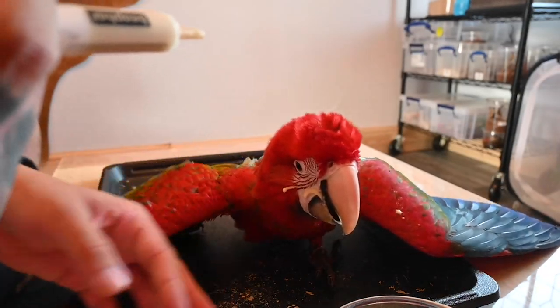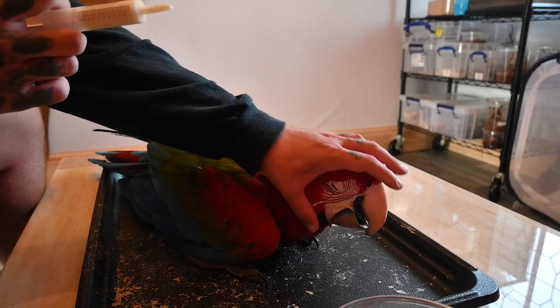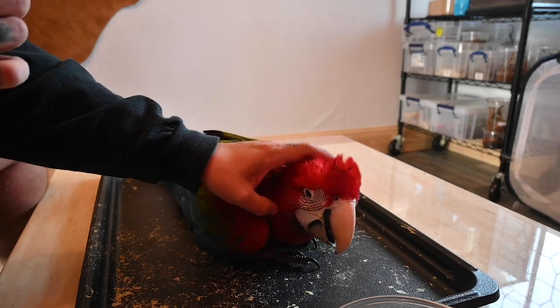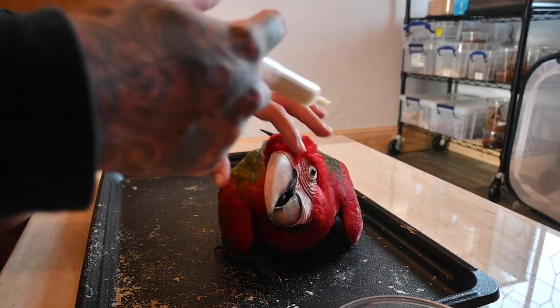Hey guys and welcome to my first video. As you can tell by the title, it's all about the day-to-day life of a macaw dad. Meet my gorgeous little green-winged macaw, Freya.